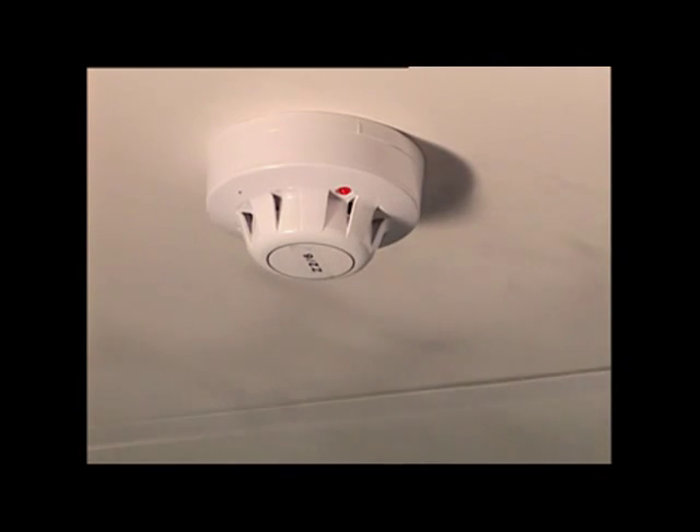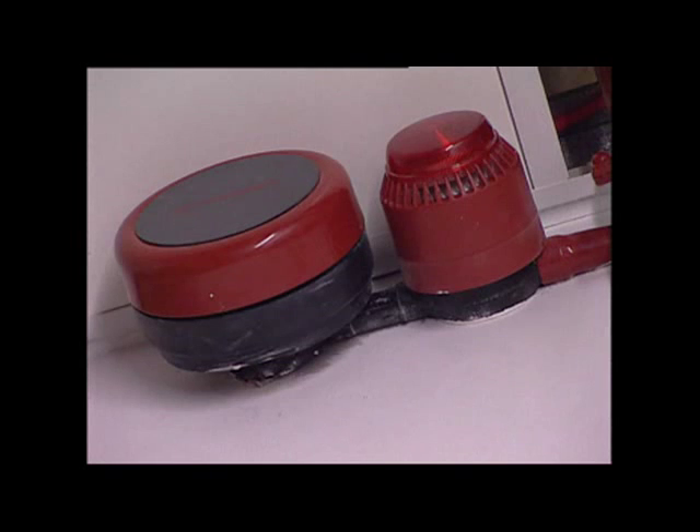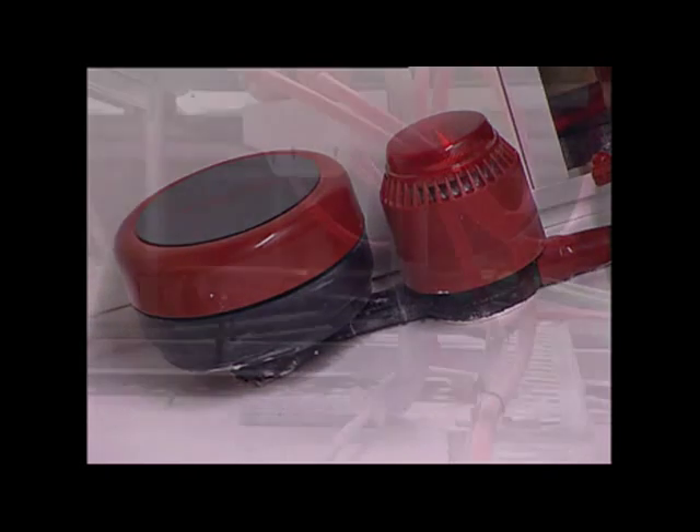The first detector picking up smoke initiates a first stage alert. The first stage alert sends a signal to the air conditioning system, which immediately stops air movement within the protected area. This enables the other point smoke detectors to respond faster to the source of the fire. It also activates a sounder within the computer suite and relays the alert to the house fire alarm system.